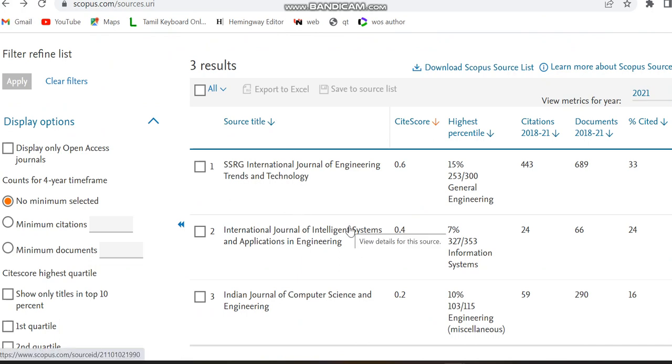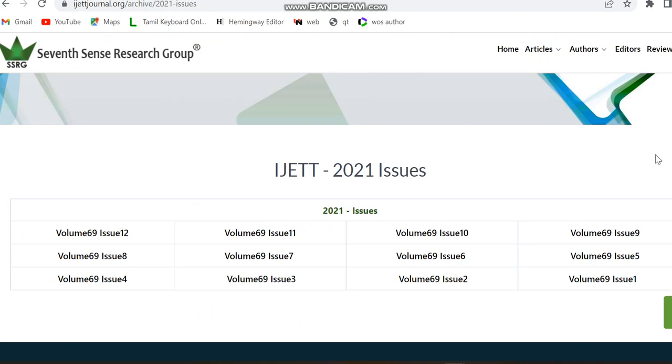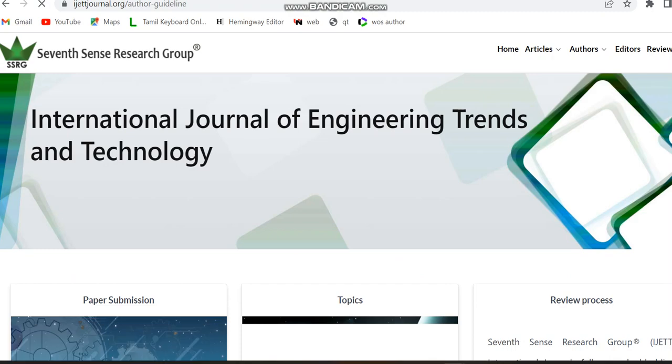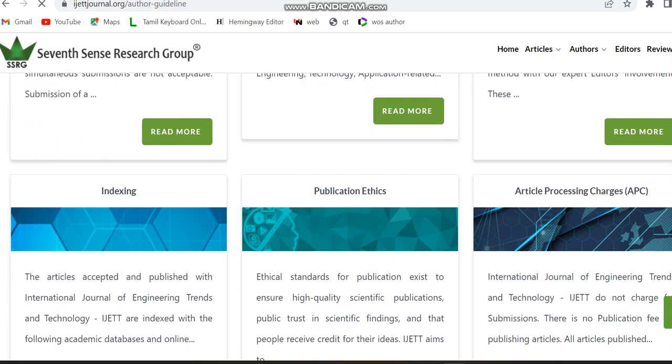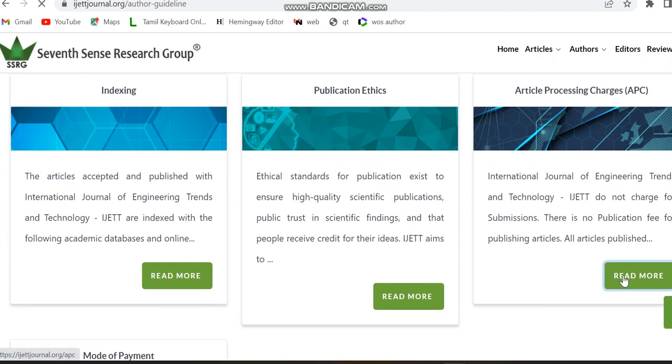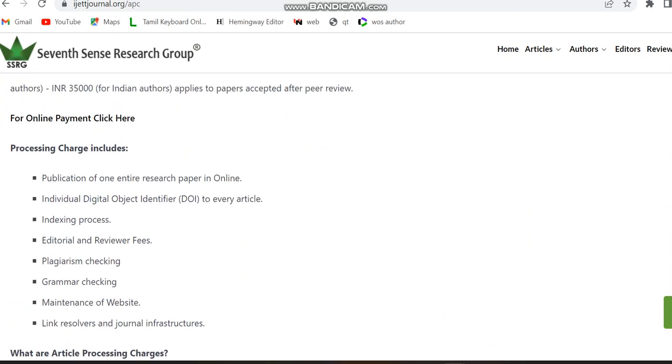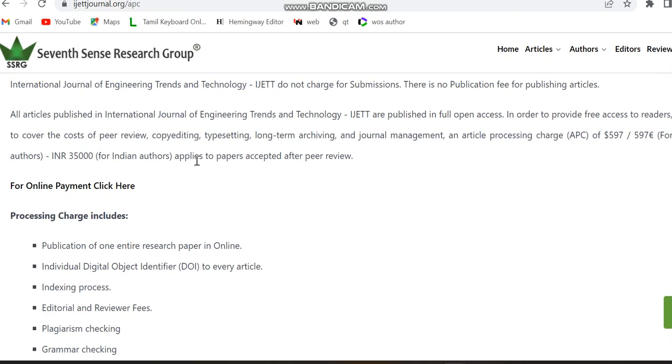The second journal is the International Journal of Intelligence Systems and Applications. This is also a paid journal. Checking the article processing charges: for Indian authors it is ₹35,000 and for foreign authors it is $597 USD. So today we are only discussing paid journals.